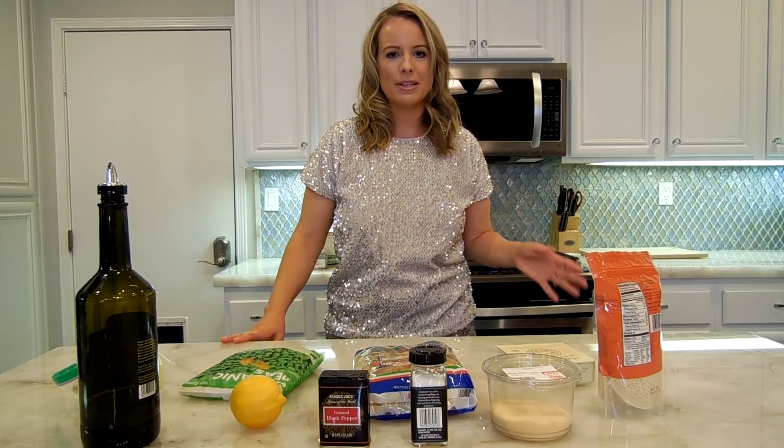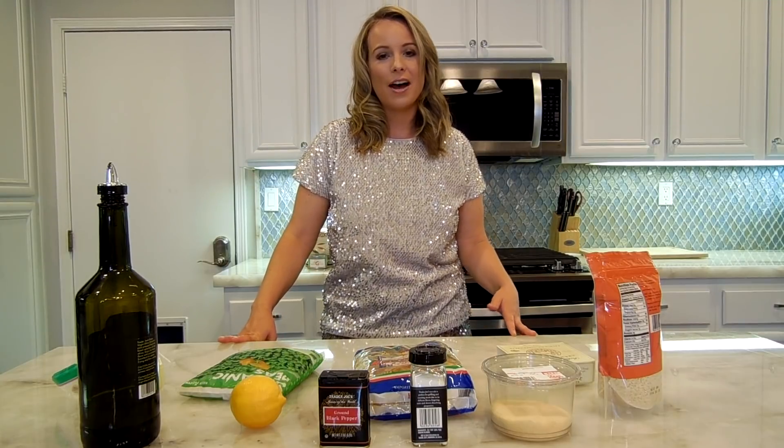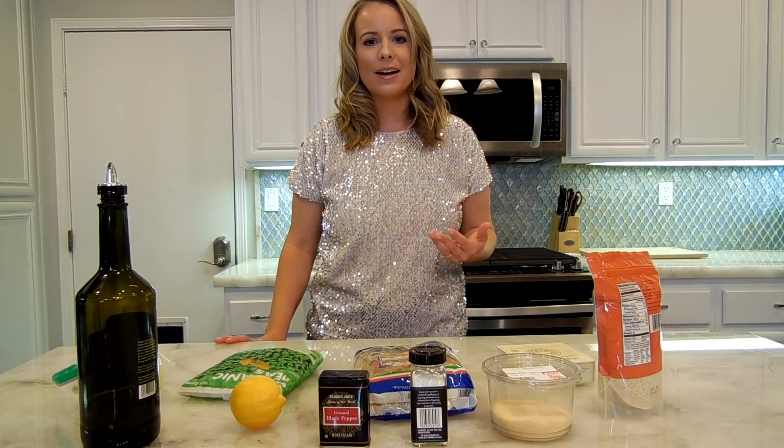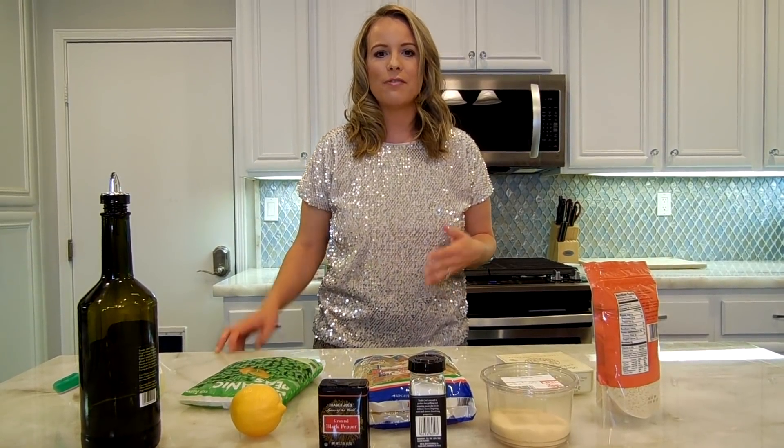I'm so happy with all the recipes that I've made. Everything turned out better than I could have planned for. I'm so happy to hear all the feedback from you guys and hearing how much you love the recipes and this little mini series — so don't worry.